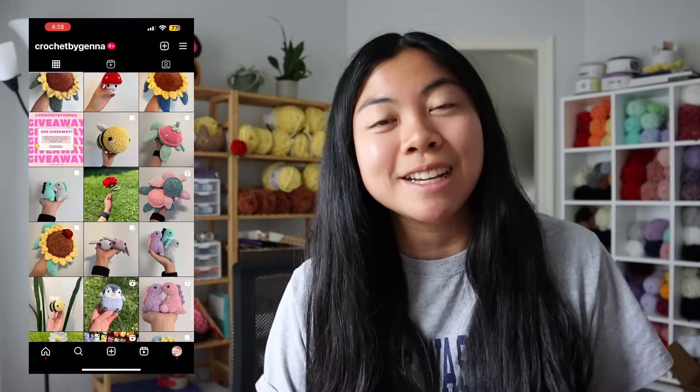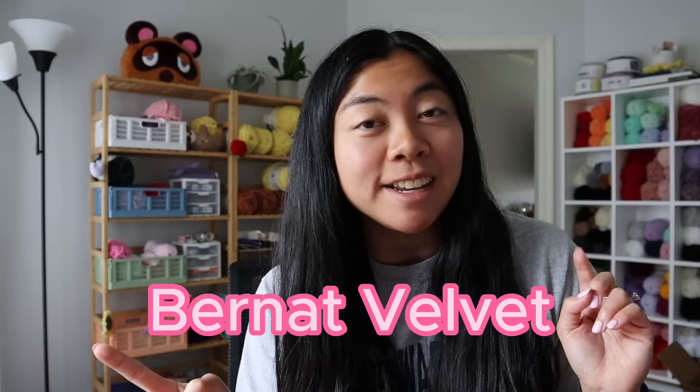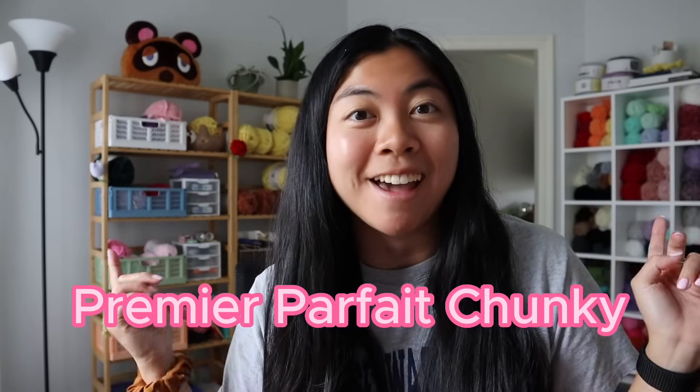So we can start out with yarn. If you go through my Instagram feed — I'll put a little video of it here — you'll see that the majority of my plushies are made out of one, Bernat Velvet, and two, Premier Parfait Chunky. Those are my two most popular and most used yarns for almost all of my plushies. Recently I've been getting into my jumbo plushies, like my human-sized turtle and my jumbo sunflower turtle. Those plushies use different yarn, and I'll go into that later.